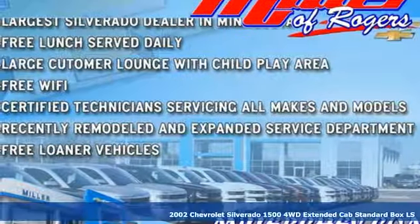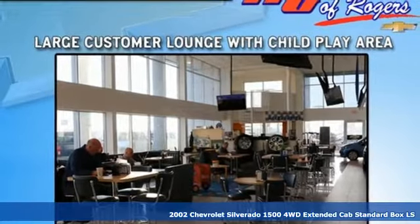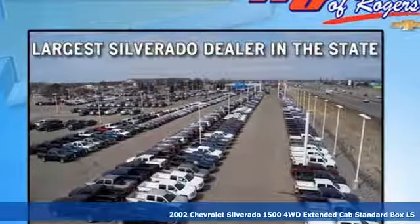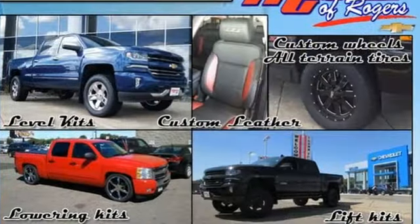Here's a 2002 Chevrolet Silverado 1500. Projecting strength and durability and built to back it up, this Silverado 1500 is definitely one book you can judge by its cover.